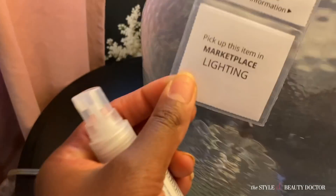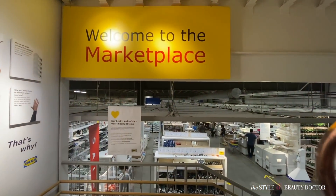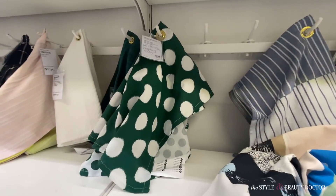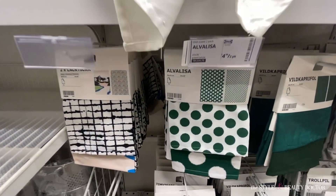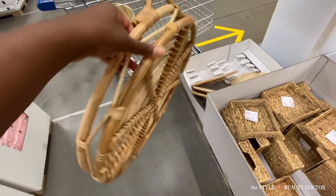This lamp is gorgeous but I'd need a plan for where to put it — that's why you have to have a plan before buying stuff willy-nilly. Now I'm walking into the marketplace to pick up a few things. They didn't have the astroturf tiles in stock. Showing you some cute little things — like these dish towels that add pops of color if you want to refresh your space without spending a lot.